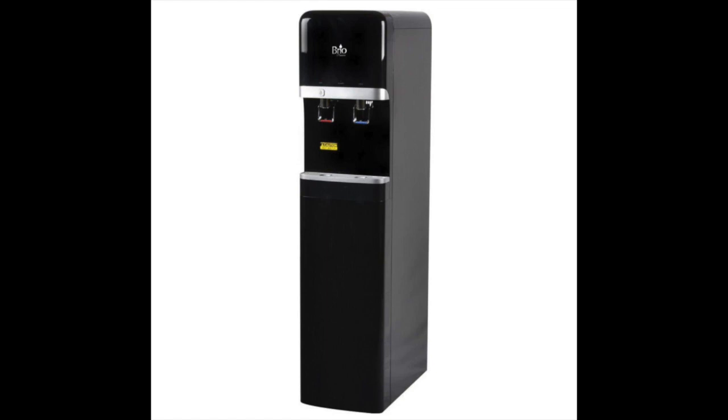The Brio CLB 3000U water cooler dispenses cold and hot water, with the faucet for hot water being child resistant. The hot water tank can hold up to 2.5 liters, while cold water is stored in a one-gallon stainless steel reservoir. The hot water temperature ranges between 180 and 190 degrees Fahrenheit, and an adjustable thermostat lets you control the temperature for cold water.